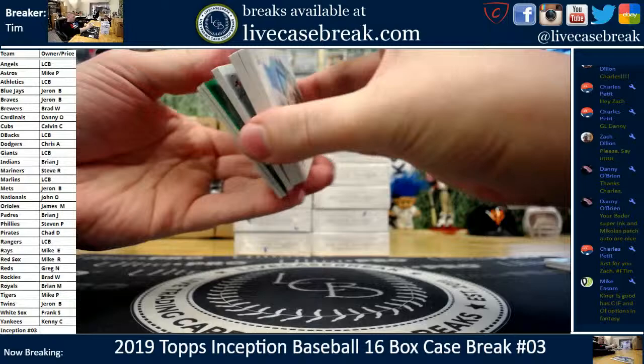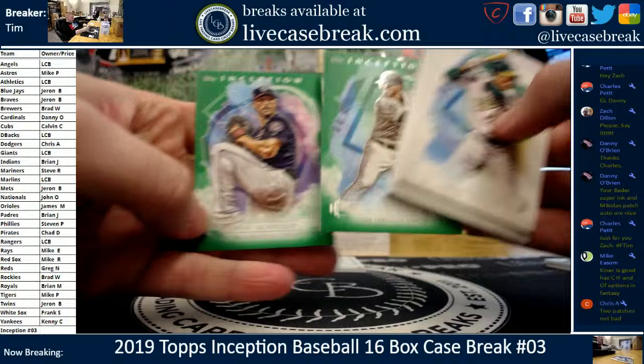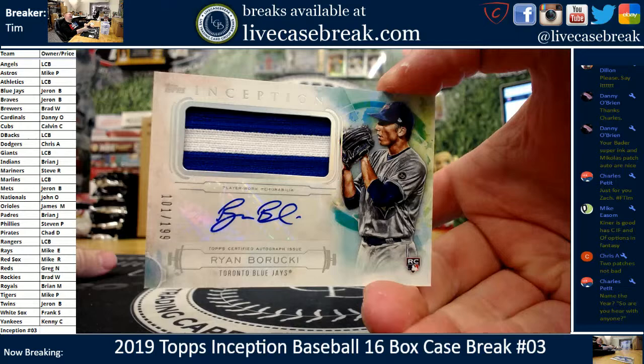Another patch — three in a row to start here. Loriano, that's a rookie. Harper, Ray Black rookie, and Duhar. We got green Chris Shaw and Max Scherzer. There are quite a few new rookies in this set. Barucki, 101 out of 199.